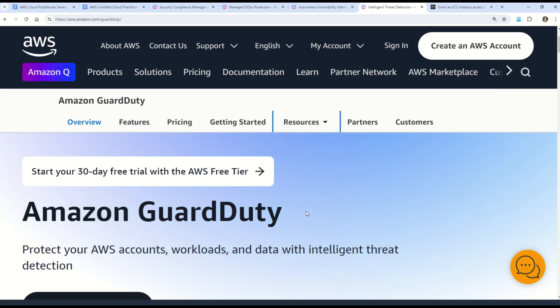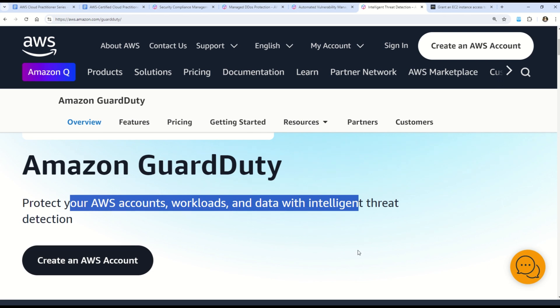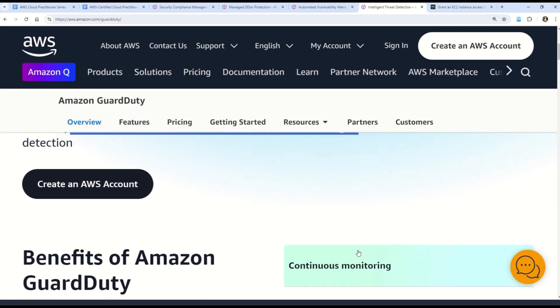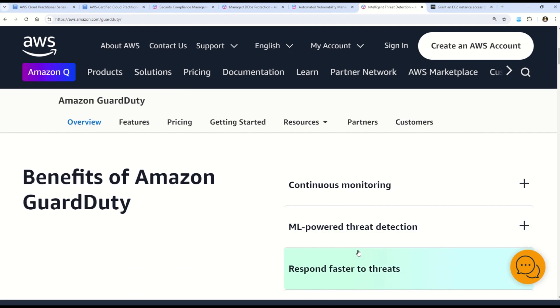AWS GuardDuty helps protect your AWS accounts, workloads, and data with intelligent threat detection. It continuously monitors and analyzes data from various sources such as AWS CloudTrail logs, VPC Flow Logs, and DNS logs to detect malicious activities and unauthorized behavior within your AWS environment. GuardDuty uses machine learning algorithms and threat intelligence to identify potential threats, compromised instances, and suspicious activities, helping customers enhance the security of their AWS resources.